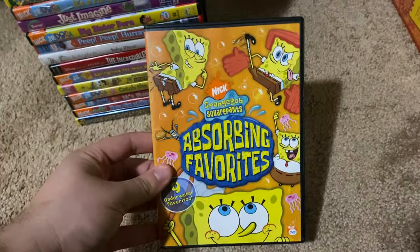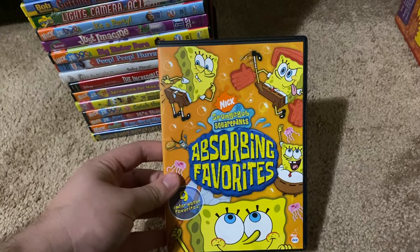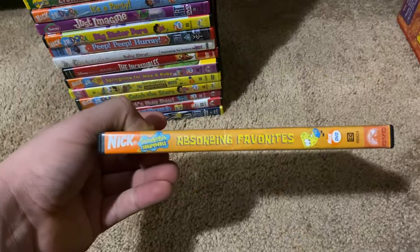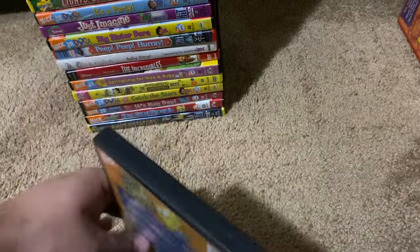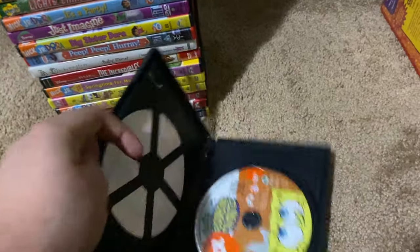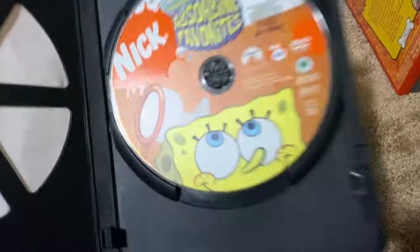Okay, next up we got is SpongeBob SquarePants Absorbing Favorites 2005 DVD. So here's the front, spine, proud picture of SpongeBob, and the back. Here's the disc.